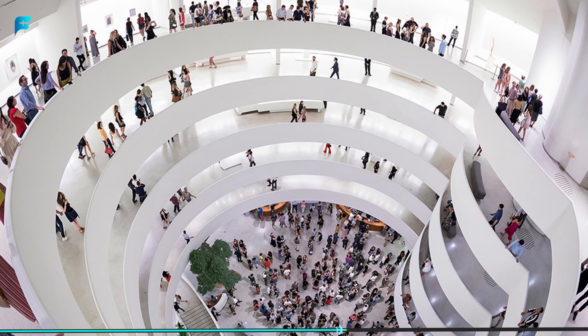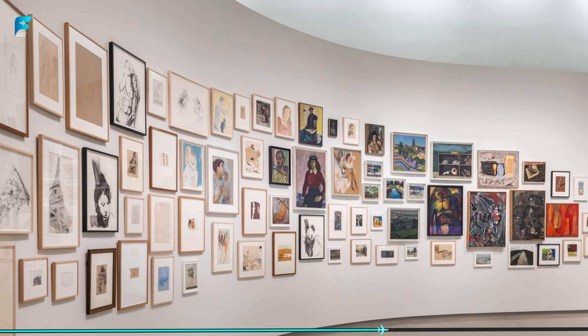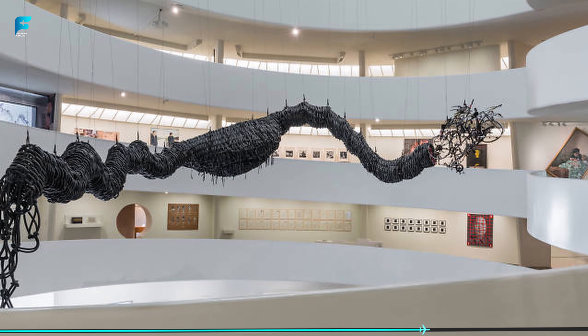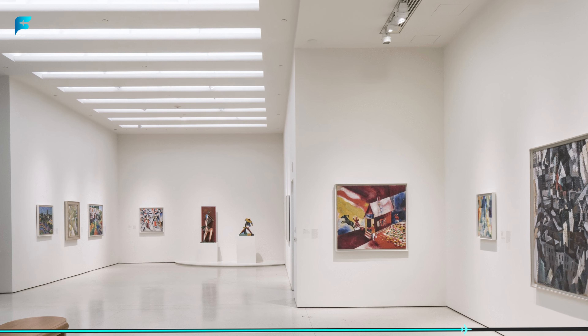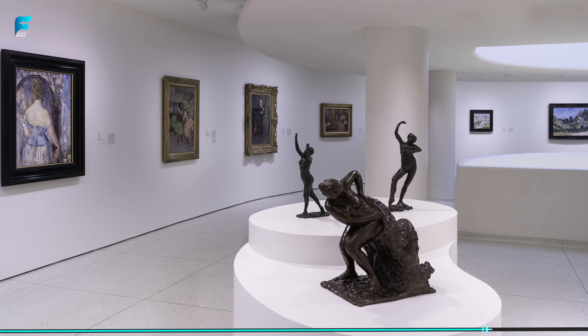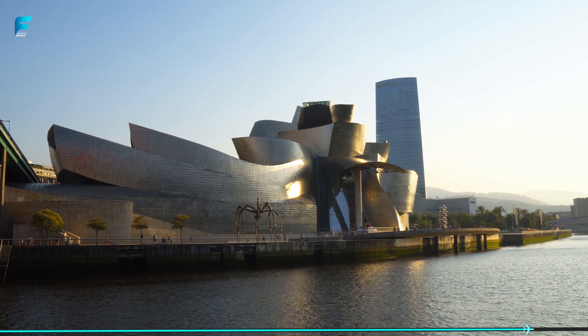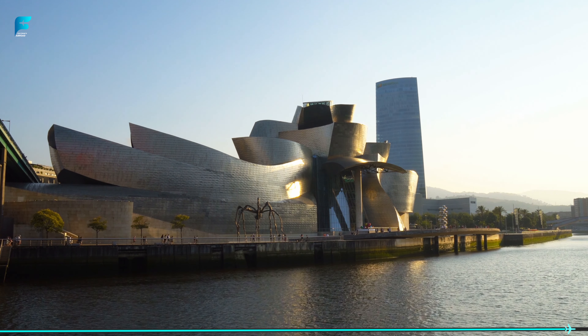But the museum also showcases the work of up-and-coming artists, making it an exciting place to visit for anyone interested in contemporary art. In addition to the artwork, the museum also hosts concerts, lectures, and other events throughout the year. And the museum's location on the banks of the Nervión River makes it a beautiful place to visit at any time of year.